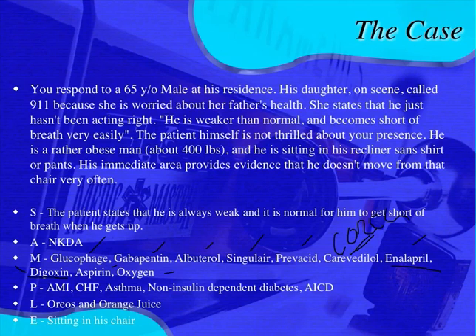Digoxin indicates either some sort of arrhythmia or heart failure. Aspirin and oxygen round out the list. He has a history of heart attacks, CHF, and asthma. He's a non-insulin dependent diabetic, and he has an AICD.